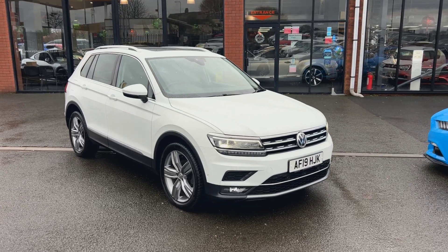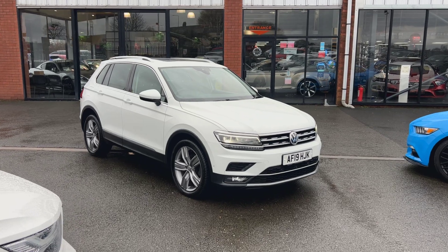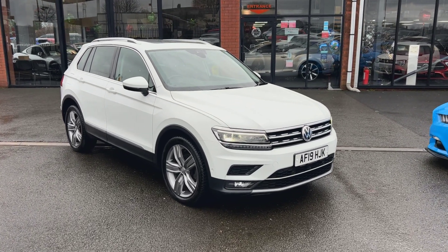Hi, welcome to Alfa Motors here in Wigan. My name's Dom. Today I'm excited to be showing you around this lovely 2019 19 plate VW Tiguan.